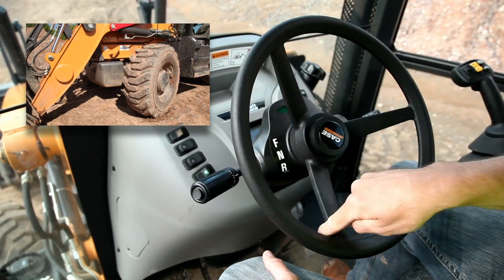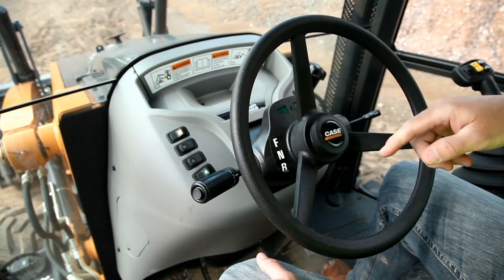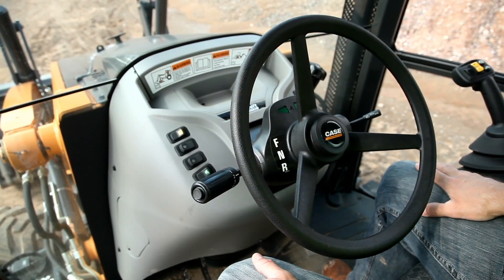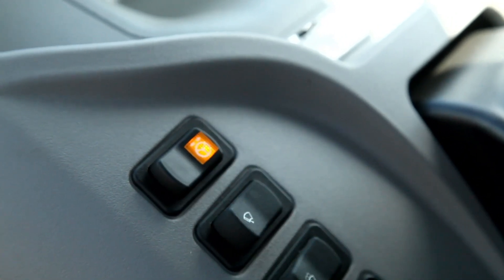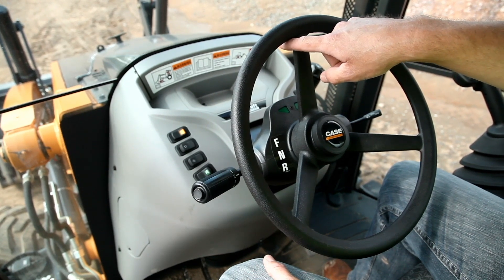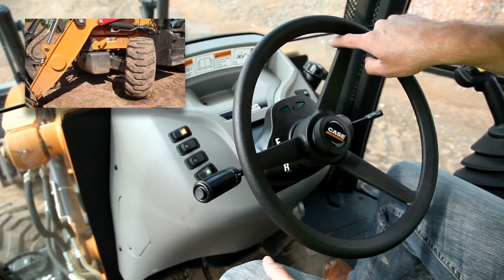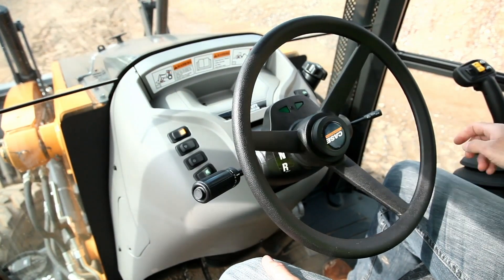So one, two, three turns all the way to the left. Now I'm going to push the Comfort Steer switch on the steering console and activate the feature. You'll notice that the emblem illuminates, notifying me that the feature is on. And I'm going to turn the wheel back to the right — it's only one and a half turns all the way to the right.